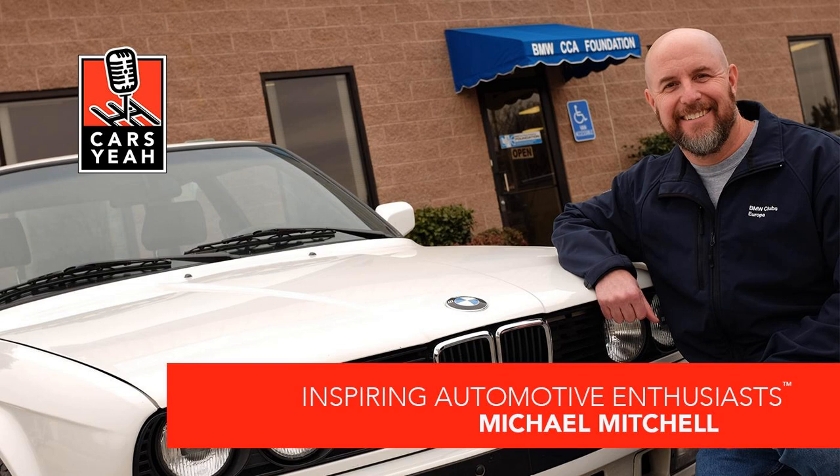Hello, inspiring automotive enthusiasts, and welcome to Cars Yeah. Today I'm in Greer, South Carolina, with a very special guest talking about one of my favorite marks, BMW. I'm with Michael Mitchell. Hey Michael, welcome to Cars Yeah. Are you buckled up and ready for a fun ride? Yes, I am. All right, we'll have some fun here.